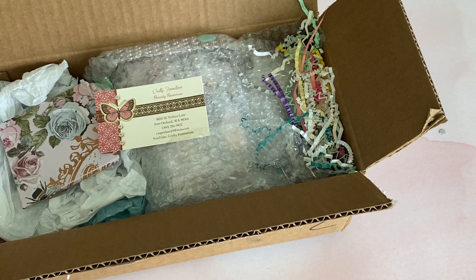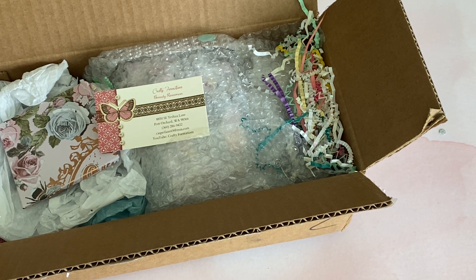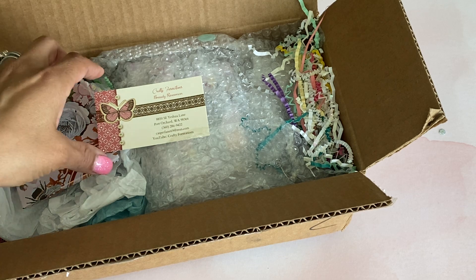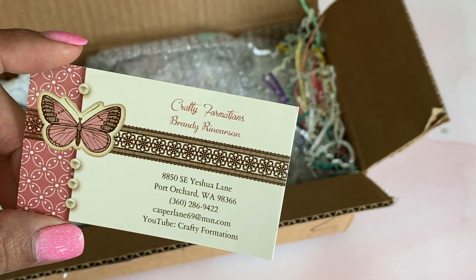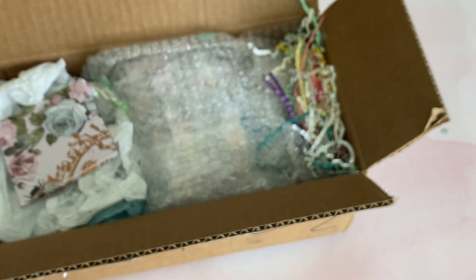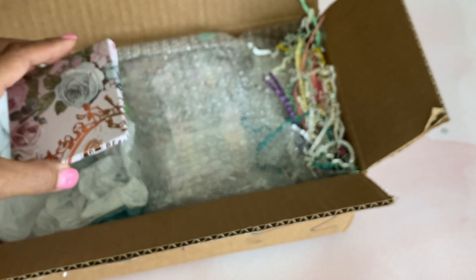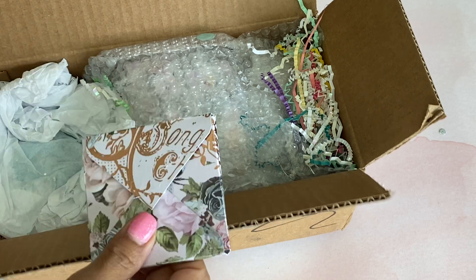Hello crafty friends, it's Erica's Craftiva29, welcome back to my channel. I am back with another challenge entry, this one is from Brandy, she is Crafty Formations on YouTube. Hi Brandy, thank you so much for joining my challenge. I am going to carefully take the contents out of the box that you've wrapped up so very nicely.